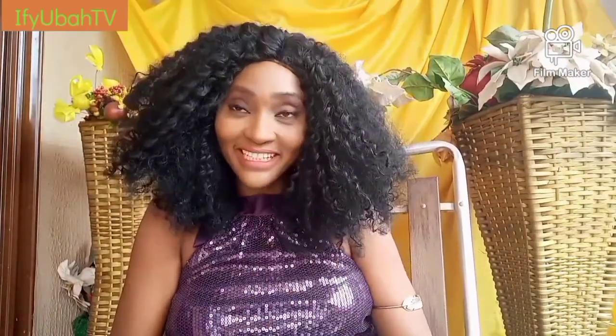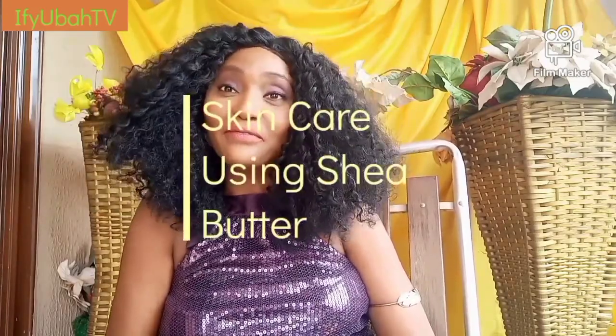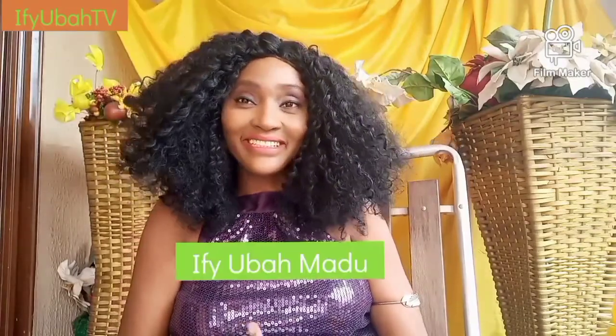It's no secret that women and men want healthy, gorgeous, and radiant skin, and that's what I put together this amazing episode on skincare using shea butter. I'm Ife Uba Maddo and you're watching Ife Uba TV.